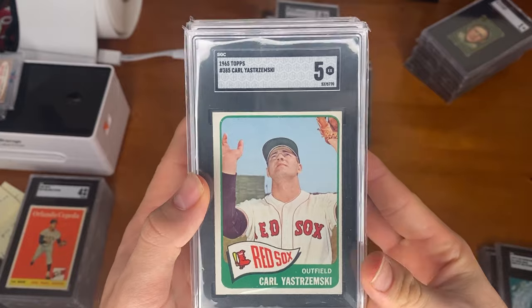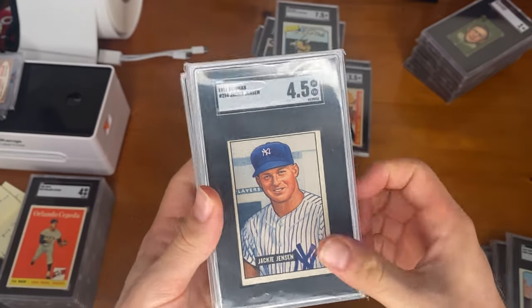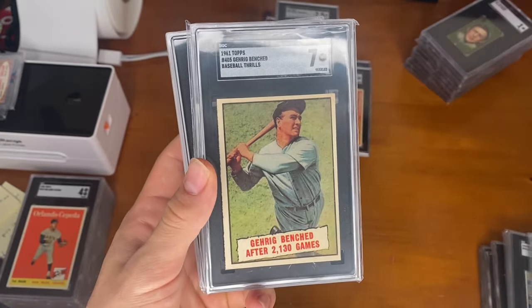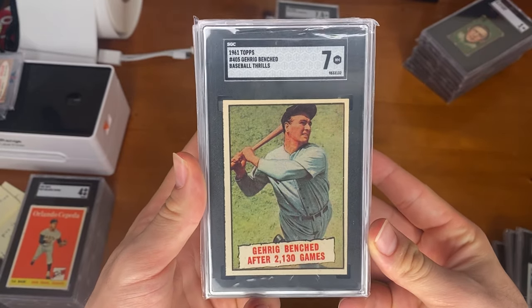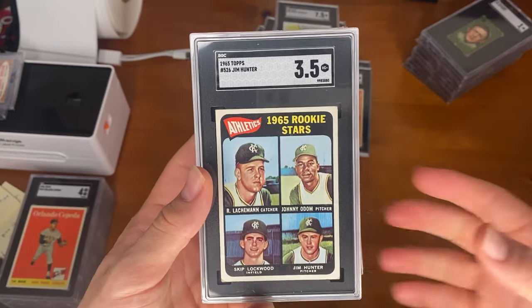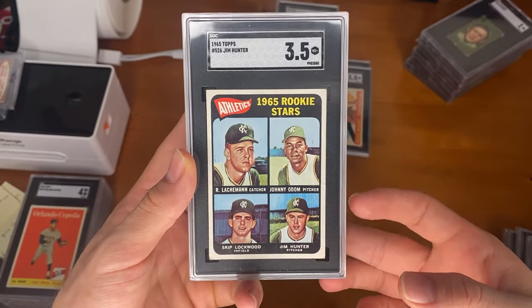65 Topps Carl Yastrzemski. 1951 Bowman Jackie Jensen. 65 Topps Frank Robinson. 1961 Topps Gehrig — I think this was our highest-graded vintage card. I didn't even expect this to pull a 7 when I got it, but really awesome. Catfish Hunter rookie, 3.5 — did have a crease down there. I did not think this was going to pull a 3.5, so definitely happy with this grade.